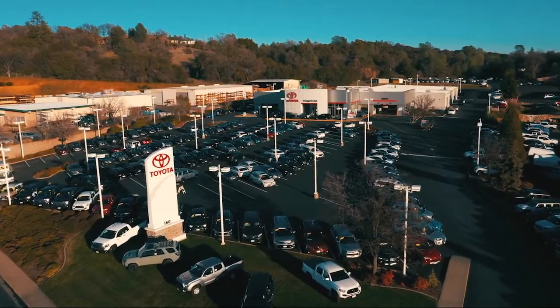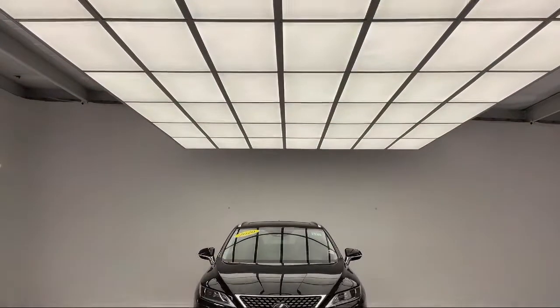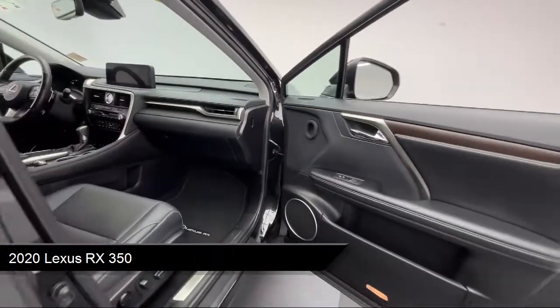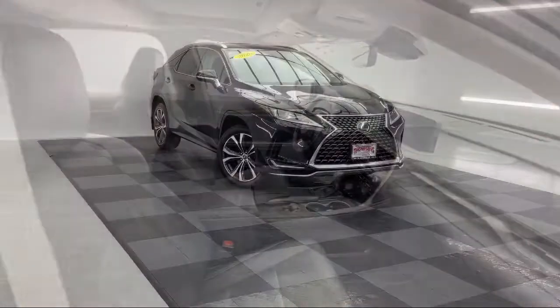Welcome to Thompson's Toyota. Here's a look at another one of our great vehicles for sale. It comes equipped with smart device integration, premium synthetic seats, navigation, all-wheel drive, HD radio, and a premium package with all the right options.